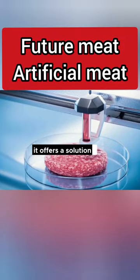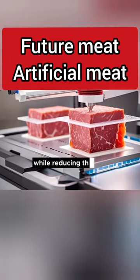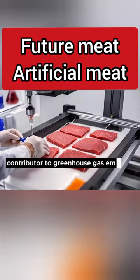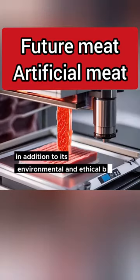It offers a solution to the growing demand for meat while reducing the need for large-scale animal agriculture, which is a major contributor to greenhouse gas emissions and deforestation. In addition to its environmental and ethical benefits,